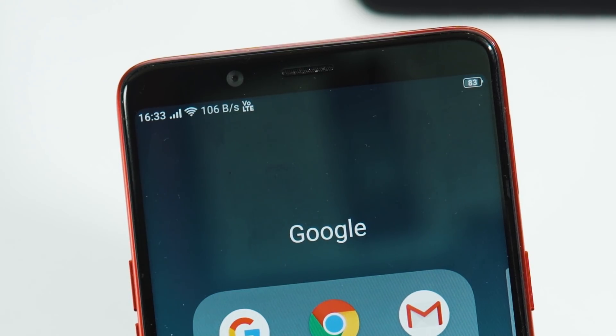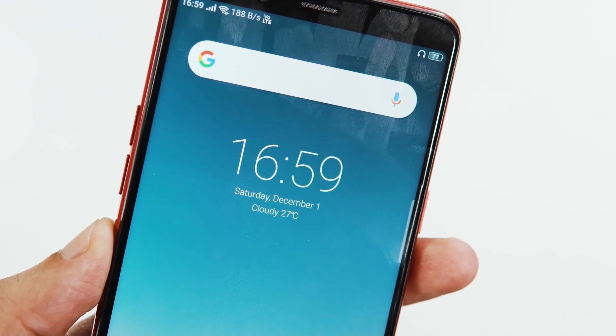Next, the status bar — the clock is now on the left, and when you connect headphones to your phone, you can see the headset icon appear in the status bar.